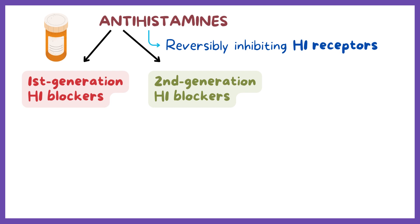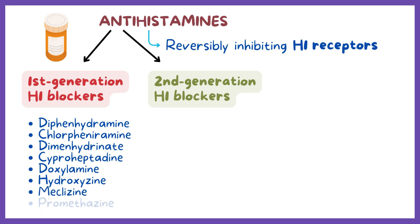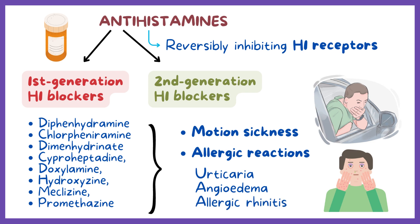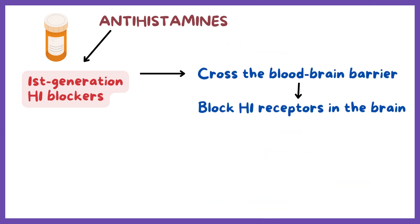First-generation H1 blockers include diphenhydramine, chlorpheniramine, dimenhydrinate, cyproheptadine, doxylamine, hydroxyzine, meclizine, and promethazine. These medications are primarily used to treat motion sickness and allergic reactions such as urticaria, angioedema, and allergic rhinitis. Since they have high lipid solubility, they can easily cross the blood-brain barrier and block H1 receptors in the brain, causing cognitive side effects like sedation.